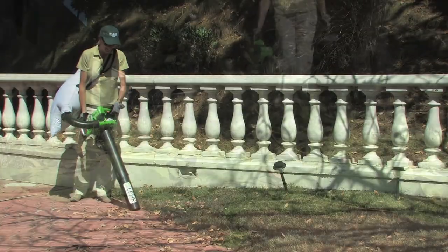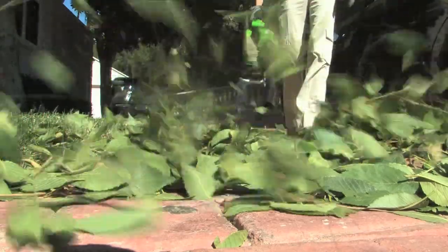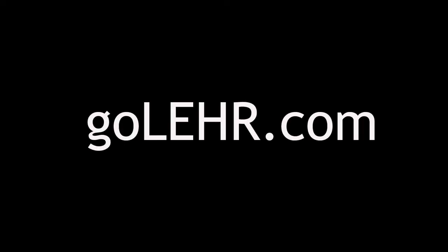For more information, media coverage, product announcements, and to locate the dealer nearest you, please visit us at GoLearLEHR.com.